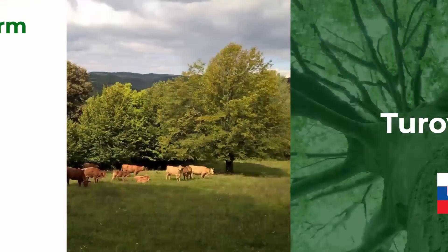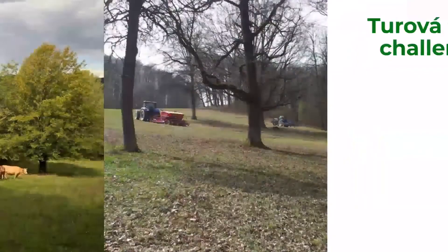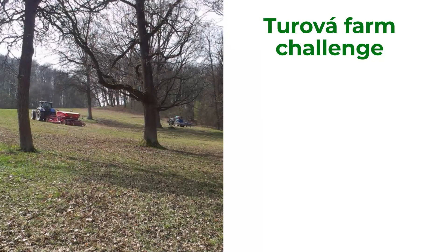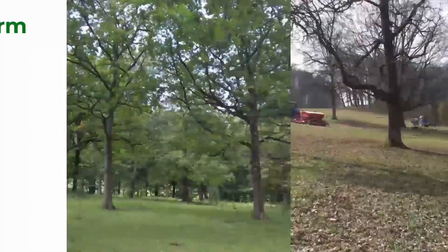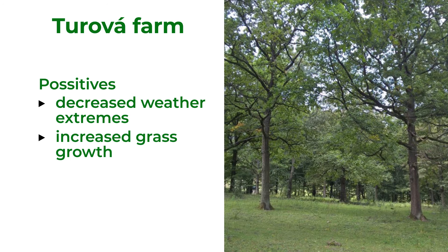The Turova farm in Slovakia produces beef cattle on 235 hectares of pastures. As they want to produce only organic meat, they needed to create better conditions for their cattle. Challenges include legislation, fencing due to the farm's size, need for new machinery, and learning new skills to plant and maintain trees. Planting trees on the pasture decreased weather extremes, increased grass growth, and protects water on the farm. As a side product, the farm produces hay in organic quality.